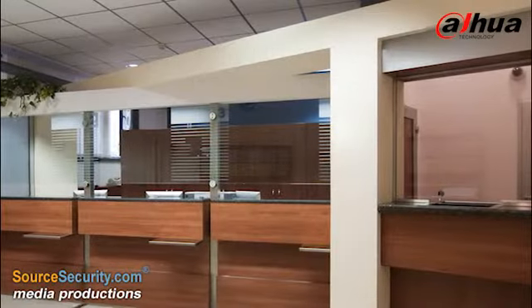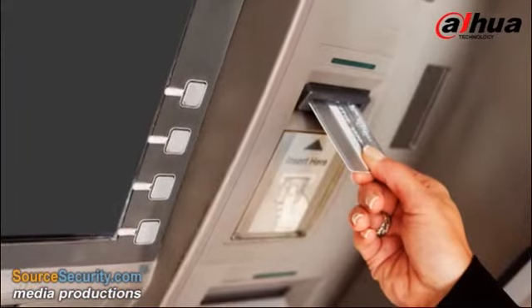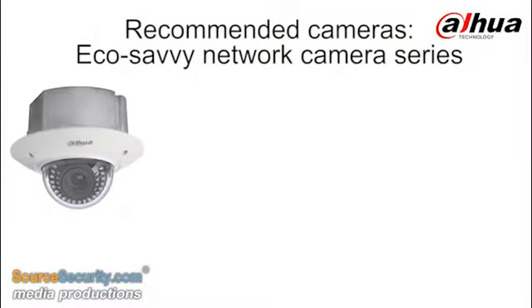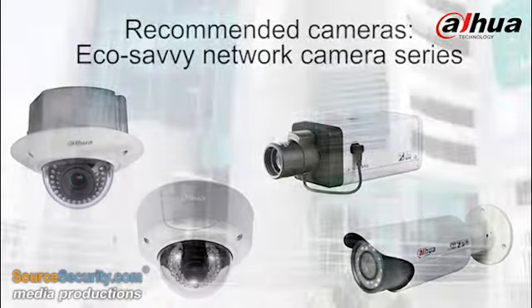Placed in lobbies and self-service sections, the cameras monitor the entrances, counters and ATM kiosks, capturing and rendering crystal clear images with true colour reproduction. Dahua hybrid video recorders integrate both analogue and network cameras on the back end, with up to 32 TB of storage for footage.